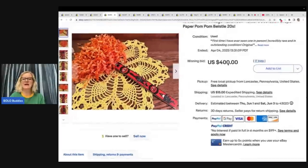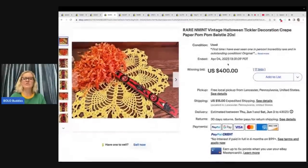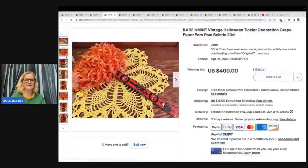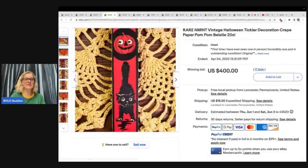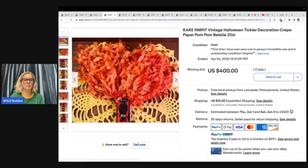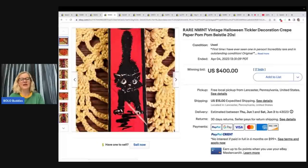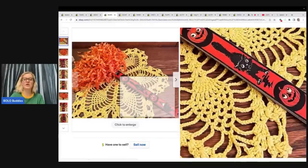The next item is a rare, new mint vintage Halloween tickler decoration. I think it's made of crepe paper — it's a pom-pom. Bastel, from the 1920s. This is the same seller as before, so they must have gotten their hands on some very collectible, hard-to-find vintage Halloween items. This sold for $400 on auction plus shipping.